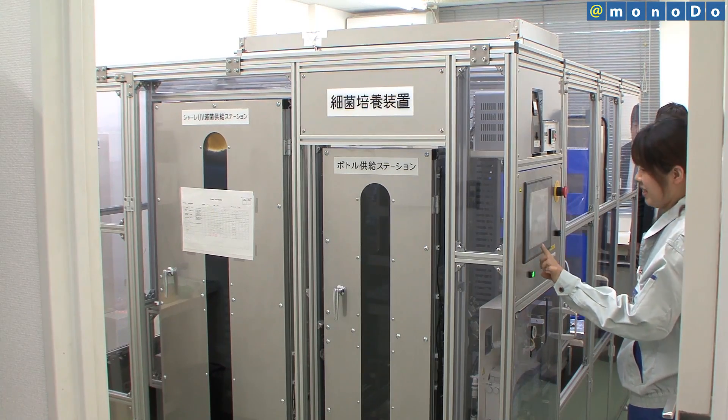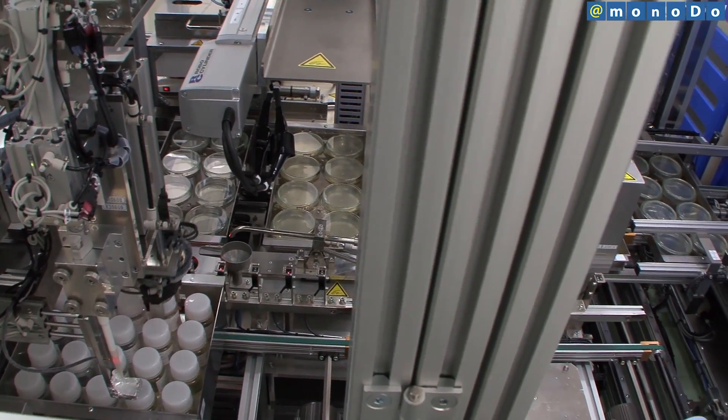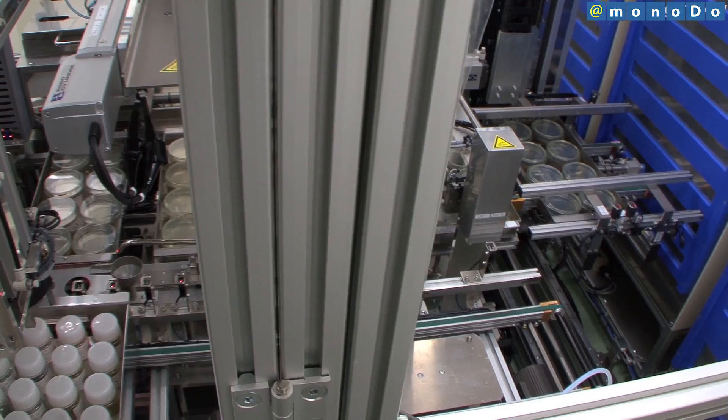Taihei Environmental Service Center has developed a system that automatically performs water quality testing and can detect bacteria such as E. coli.